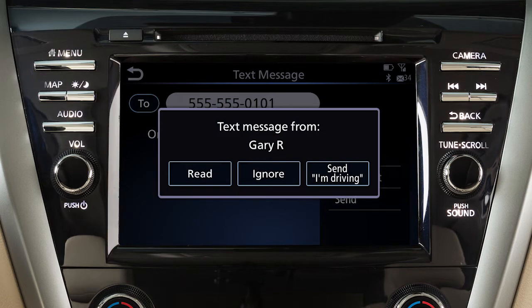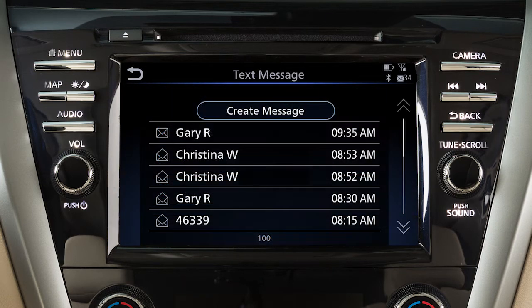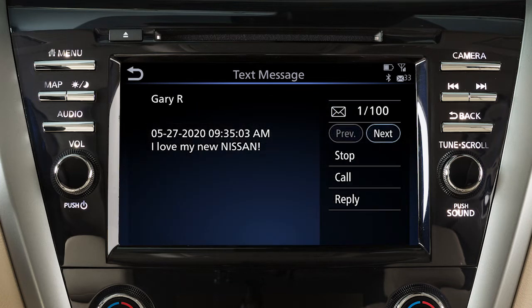To read an incoming text message, touch Phone, then Text Message, then select a message to read. When viewing incoming text messages, additional options can be accessed on the touch screen, including Play to have the system read the text message, Call to call the sender of the message using the Bluetooth hands-free phone system, and Reply to send a text message response to the sender.